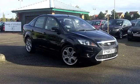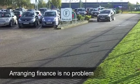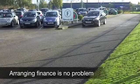Under the bonnet, a 2-litre diesel engine which is very sprightly — 0-60 in under 10 seconds — but very economical at the same time.